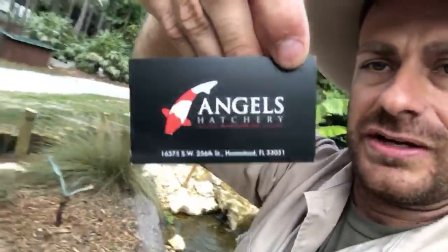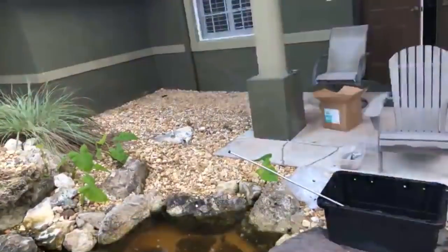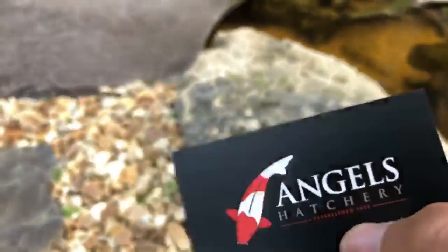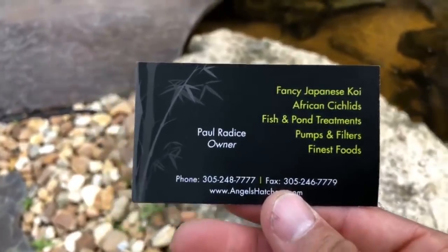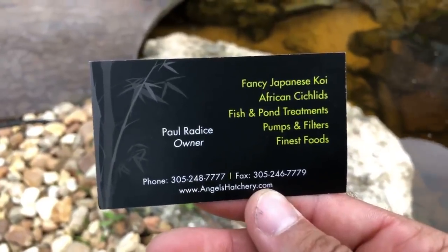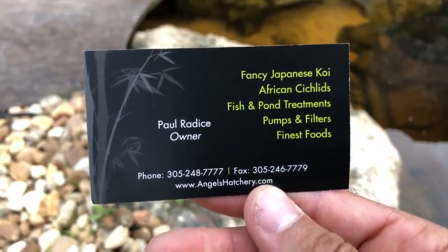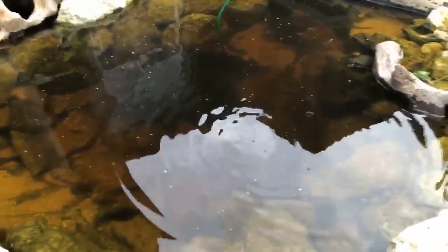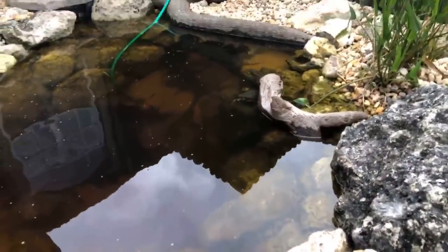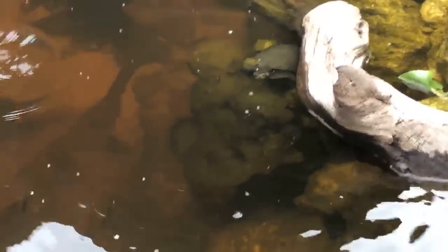Paul is his name — angelshatchery.com. He's also a tortoise guy, he's got some cool sulcatas if you're looking for a sulcata. There's his phone number. Do me a favor — tell him Camp Cannon sent you. We are going to be doing a really cool video with him. Let them know you saw his fish go in my pond. And here's another fun thing — a little pink belly side neck waking up when she smelled the food!